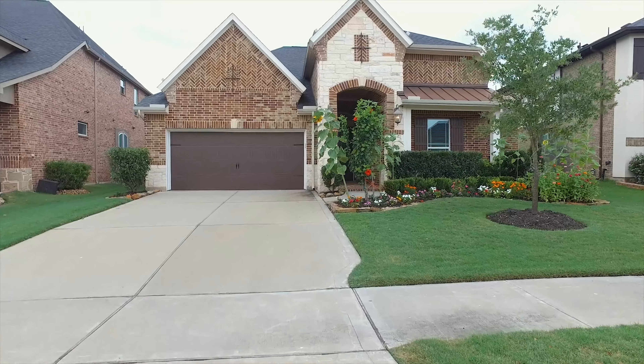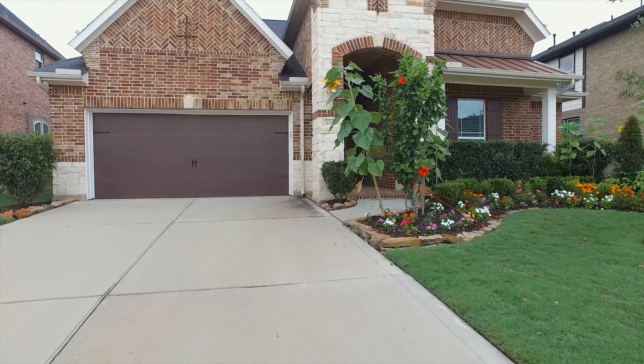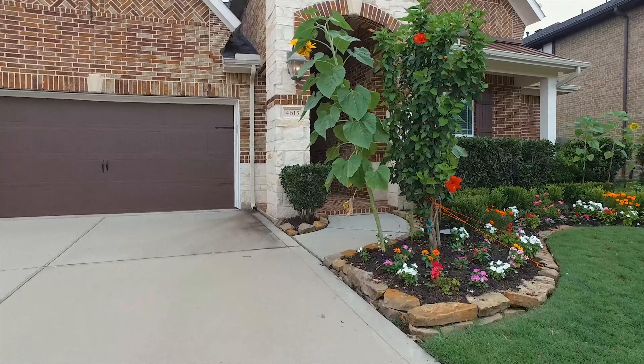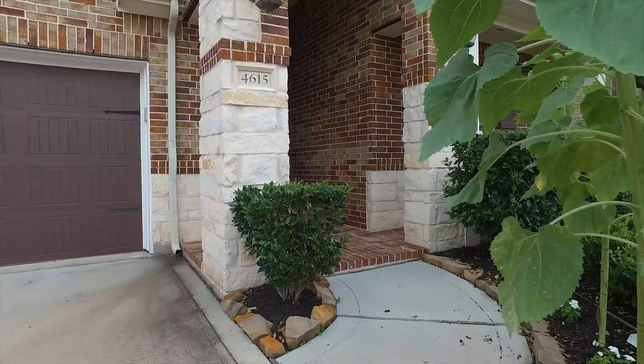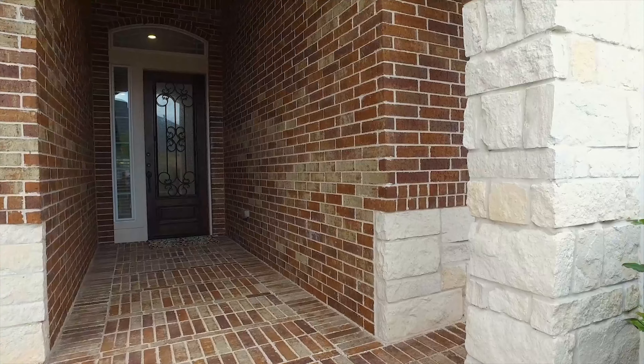Welcome to the virtual tour of this beautiful home. It's located in Sugar Land, Texas, with amazing landscaping and a two-car attached garage. The home was constructed in 2014 and has two and a half bathrooms and four bedrooms. Let's take a tour of the inside.